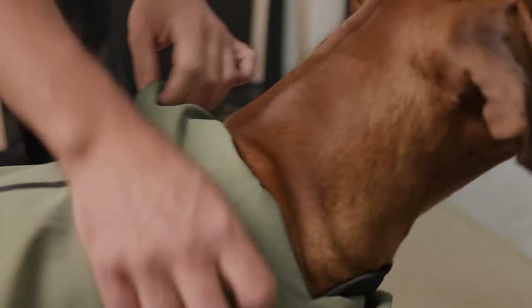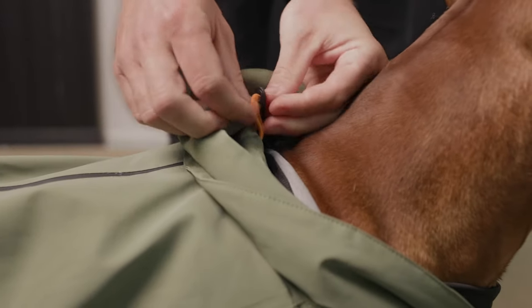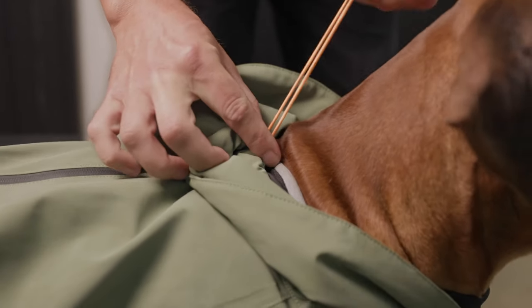Adjustability in multiple locations. First, we will look at the neckline adjustments. This ensures proper fit around the shoulders and neck to let the dog have full range of motion.